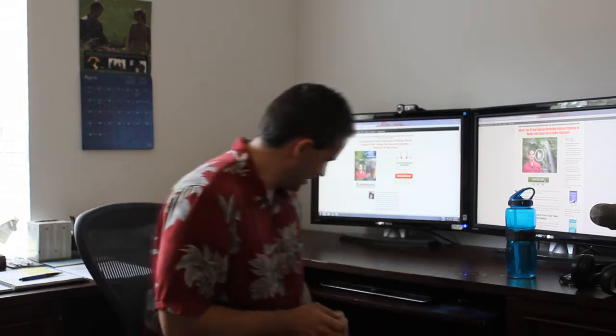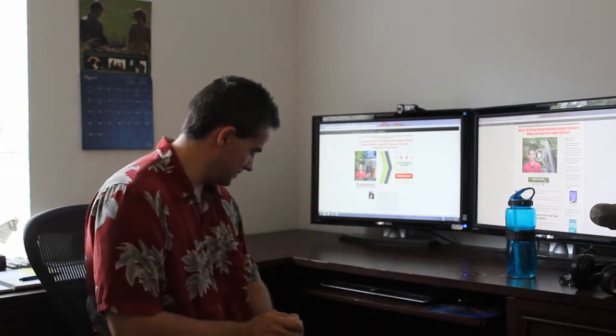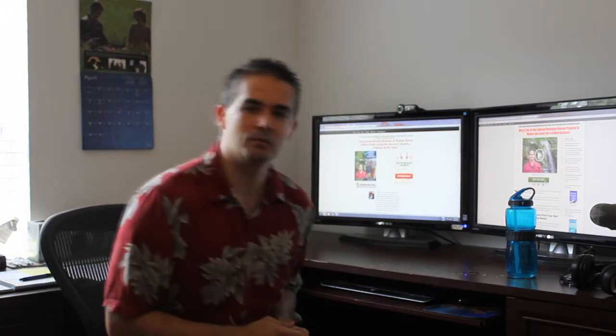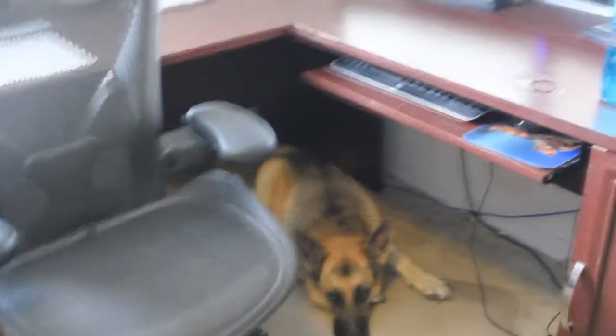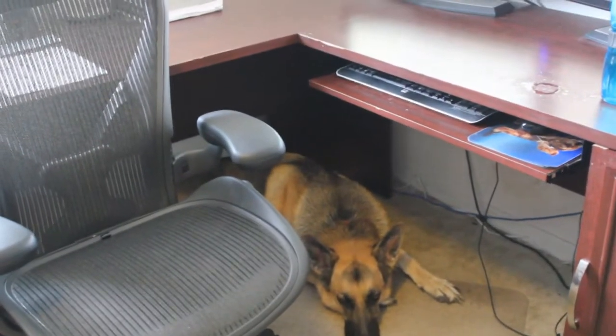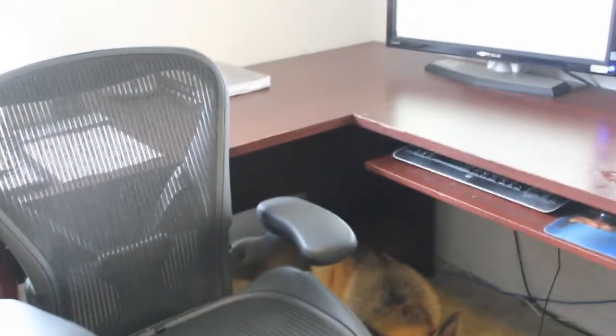If I move my chair out of the way, you'll see my little buddy here — Champ, the German Shepherd. He usually lays under the desk. Let's actually go look around the office a little bit more. There's Champ laying under the desk — that's his normal spot. He'll actually come and bump me a little bit if I'm in his way so he can get up under the desk. That's his normal spot for working.